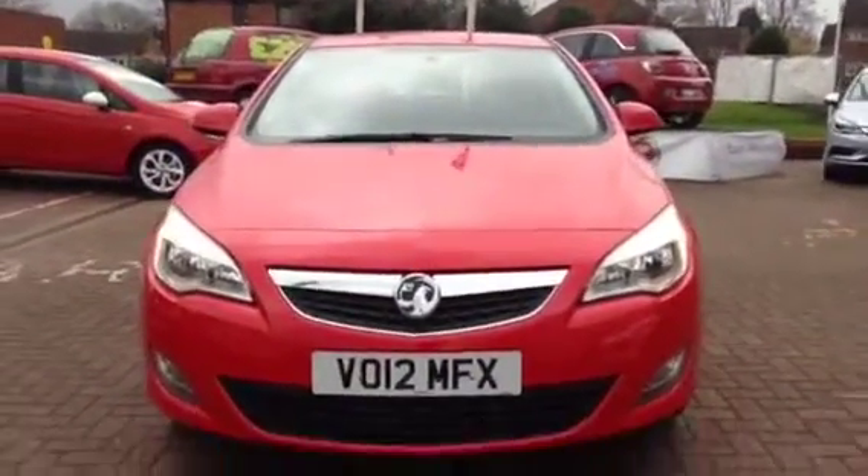For more information on this vehicle or to arrange a test drive, please call 08442 471 488.